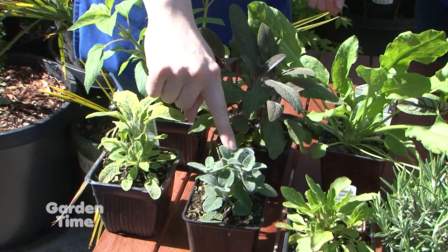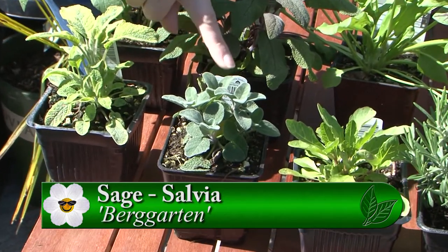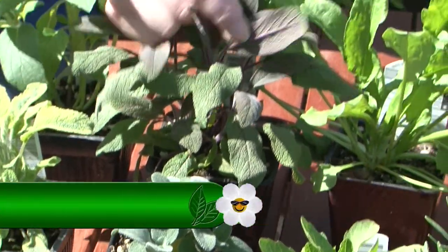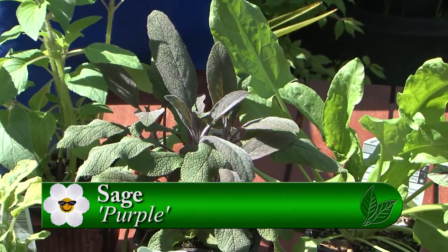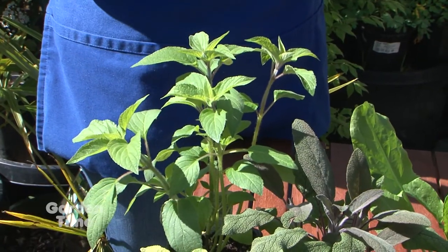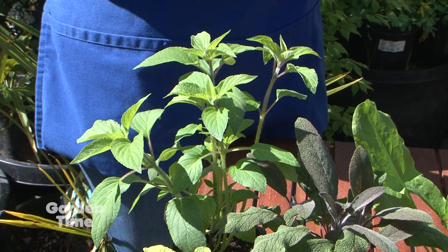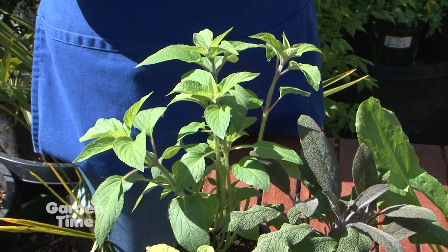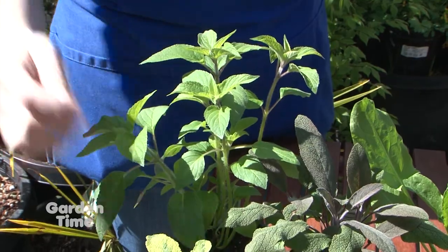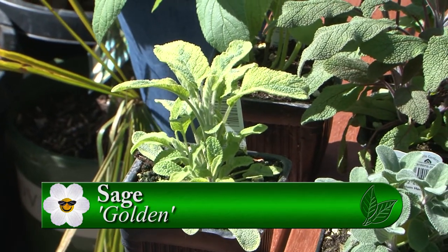We've got a lot of different kinds of sage. The garden sage is your classic — it's a pretty intense flavor, goes a long way, so just use a little. Then there's a purple sage which is beautiful and a little more mild. This is pineapple sage, which is extremely popular — it doesn't smell like sage at all, it's got a fruity flavor and bright red flowers. People use it for fruit salad and cocktails, and hummingbirds love it. Then the golden sage gives you a different color for contrast.